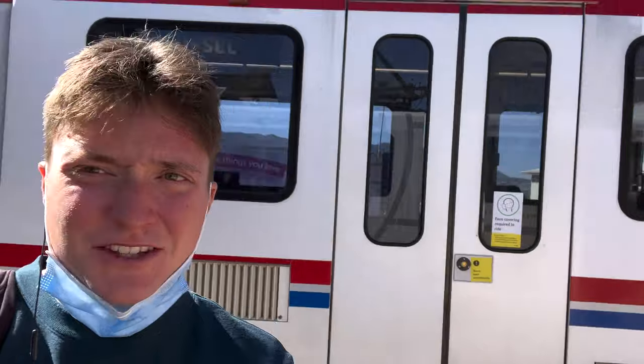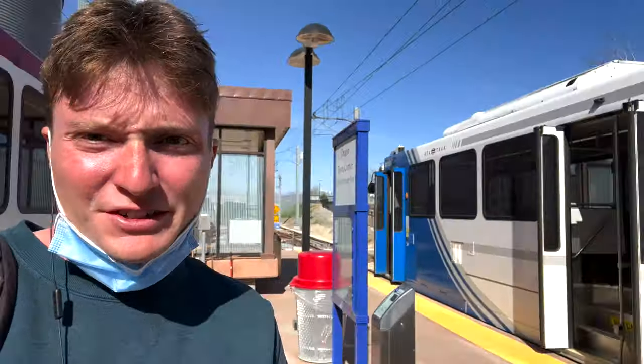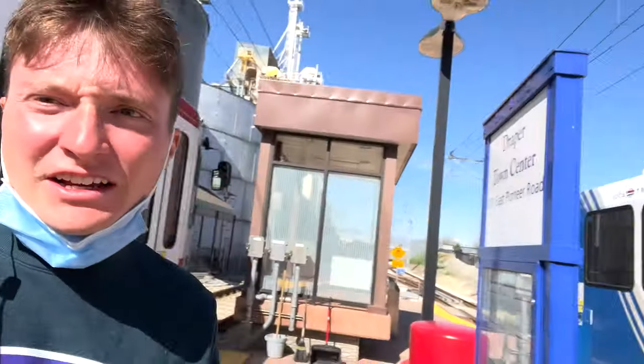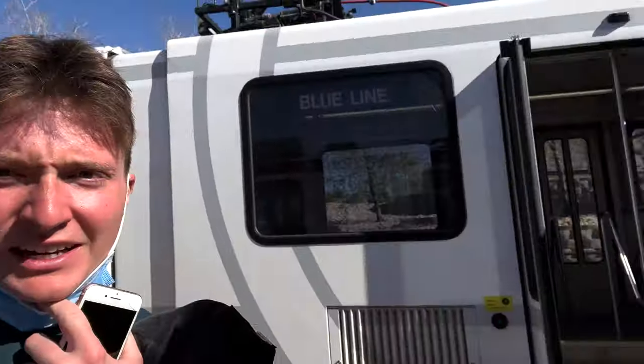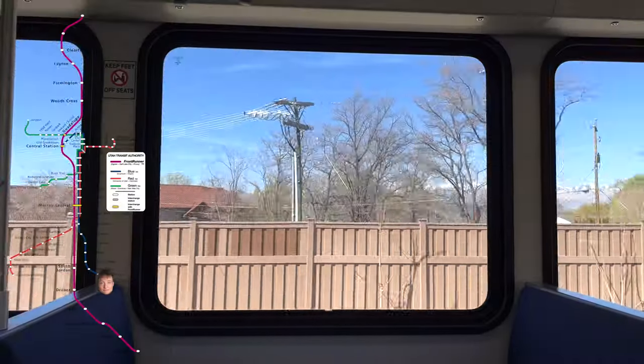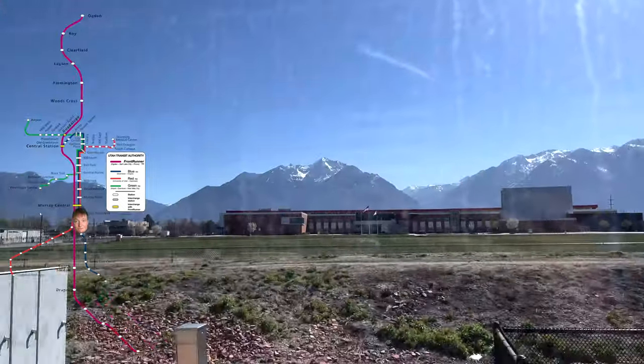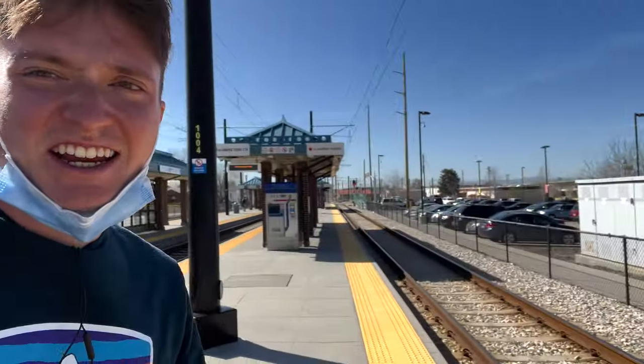Made it to Draper Town Center — that is the sign. This train is heading back to Salt Lake City, and it leaves in two minutes so I need to get on this one. I'll take this to Fashion Place West. Made it to Fashion Place West — done with the entire Blue Line.